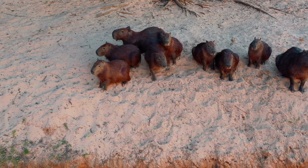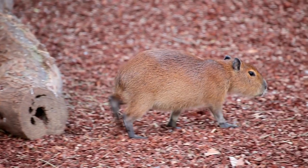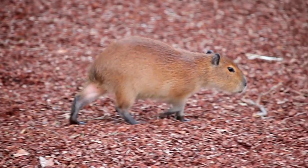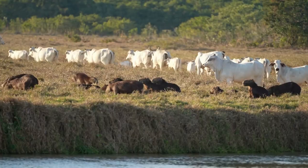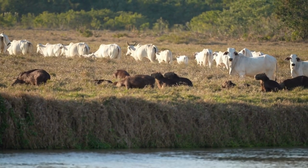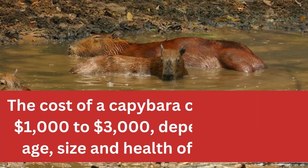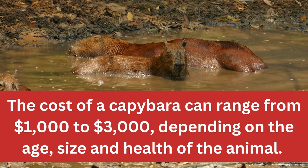Capybaras are a species of rodent found in South America. They are the largest rodents in the world and can weigh up to 65 pounds. Capybaras live near water and feed mainly on grasses, plants, and fruit. If you're looking for a unique pet, you may be wondering how much it will cost to own one. The cost of a capybara can range from $1,000 to $3,000, depending on the age, size, and health of the animal.